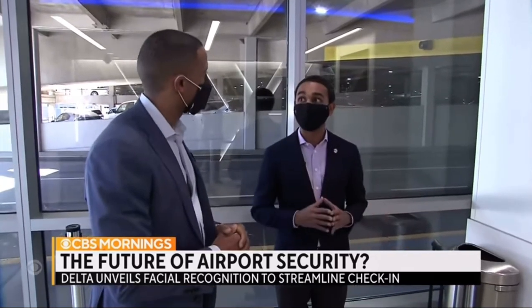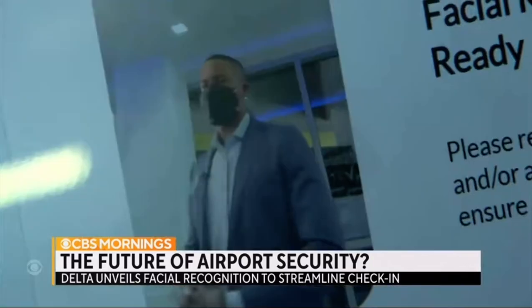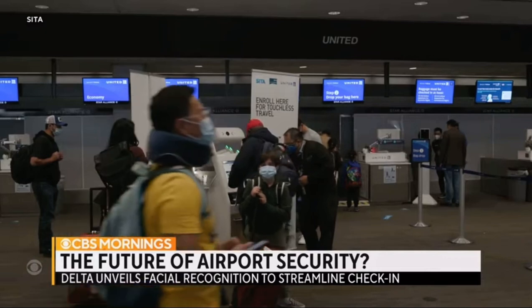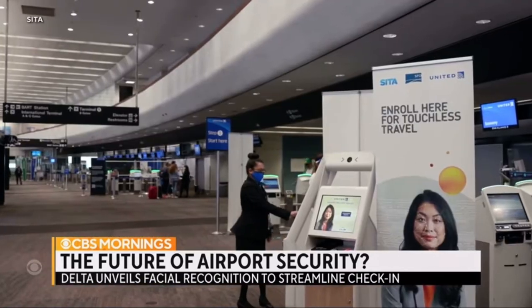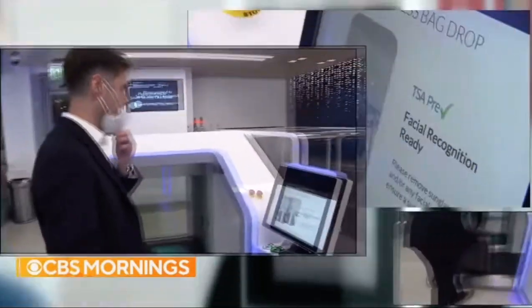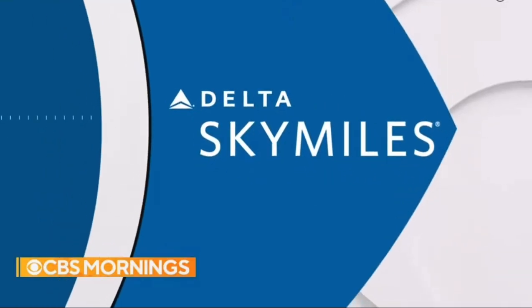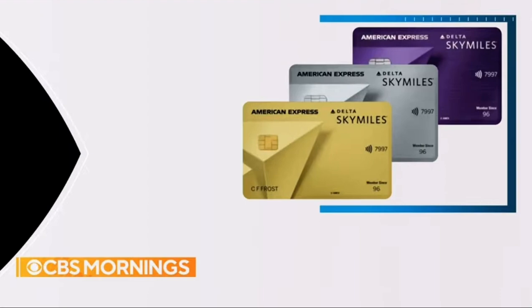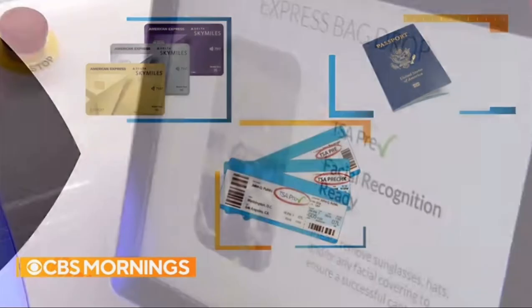We are in Delta's new TSA Pre-Track Express bag drop facility. Ranjan Goswami says his airline's newest attraction, years in the making, will speed up travel. While major U.S. carriers like United and American are piloting biometric ID checks at limited airport locations, Delta wants to be first to offer full curb-to-gate security centered around facial recognition. Members of Delta's loyalty program, Sky Miles, who upload passport details and have TSA pre-check, can soon do this.